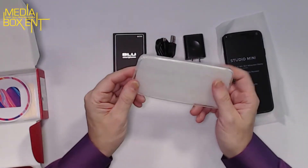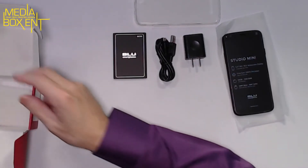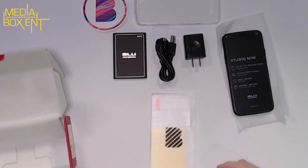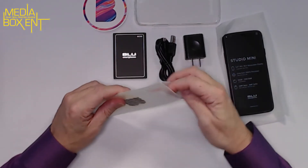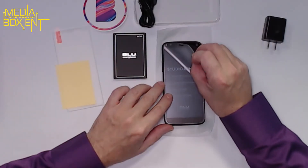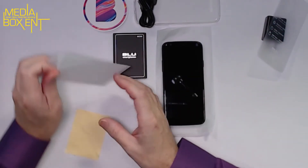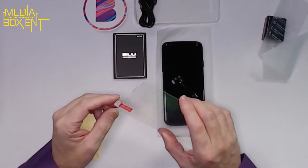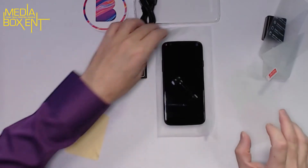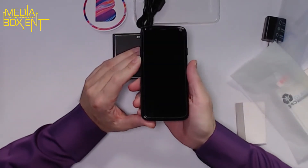Look — we even have a case for the phone, a freebie, you don't need to buy anything. There's a blue sticker you can put on your bumper for your car. And we also get a screen protector. So you get everything: the phone, the battery, a screen protector included — things you normally have to buy separately. Let's remove the screen protector first and apply it right away before we put our fingers on the phone. Bump it into there and we got it.